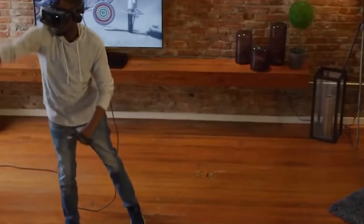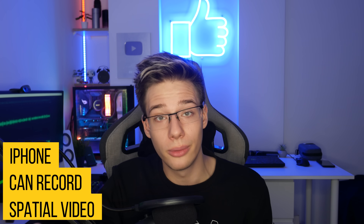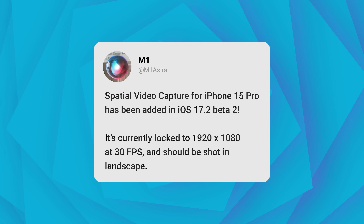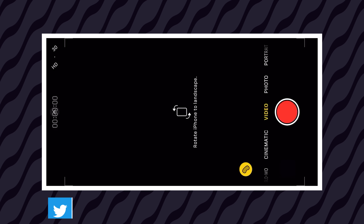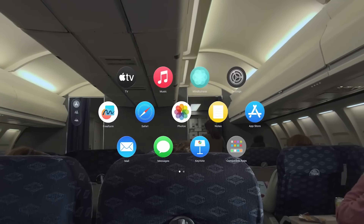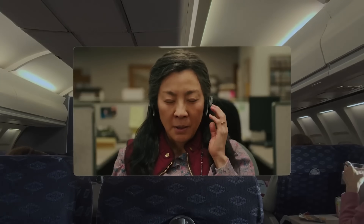The iPhone 15 Pro can now record spatial video that you'll be able to watch on the Apple Vision Pro. These devices are getting smarter every day with so many cameras on the back. The iPhone also has LiDAR, which makes spatial video much easier. You could already watch those videos from the iPhone 15 Pro on existing VR headsets — a link to the Upload VR article will be in the description below.